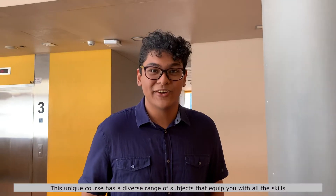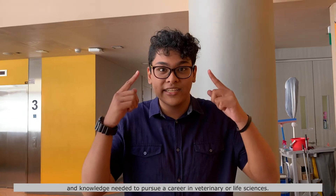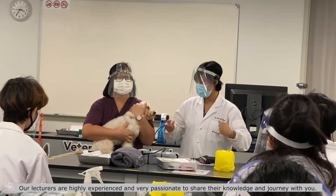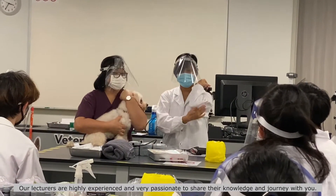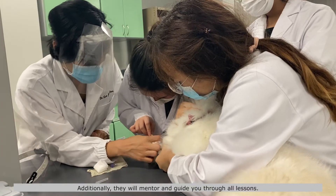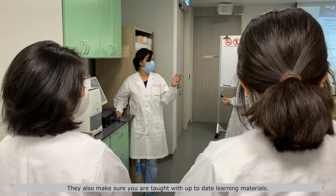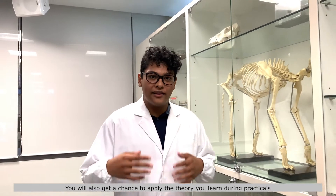This unique course has a diverse range of subjects that equip you with all the skills and knowledge needed to pursue a career in veterinary or life sciences. Our lecturers are highly experienced and very passionate to share their knowledge and journey with you. Additionally, they will mentor and guide you through all lessons, and make sure you are taught with up-to-date learning materials. You also get a chance to apply the theory you learn during practicals.